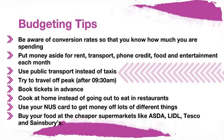It is important to be careful about the money you're spending and make sure that you budget. Here are some top tips for budgeting. Be aware of the conversion rate so that you know how much you're spending. Put money aside for rent, transport, phone credit, food, and entertainment each month.